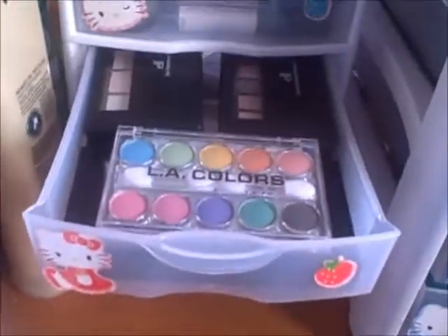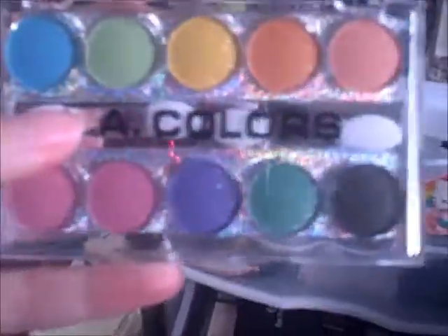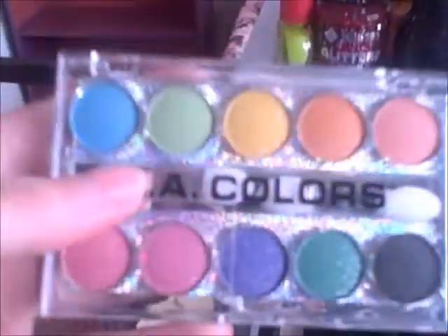This is the second drawer of my eyeshadows. I have LA Colors eye dust — Glitter Starlet. I just bought this one recently. Funny story about this one is I thought it was like a dollar at Dollar General, and then when I went to bring it up it was like three dollars. It's probably one of the most expensive ones I ever got from LA Colors. Anyways, some more LA Colors eyeshadows, an ELF eyeshadow palette. Then I have the Eye Transformer — I don't know if I'll open this up for you.